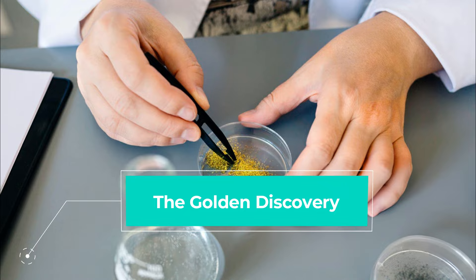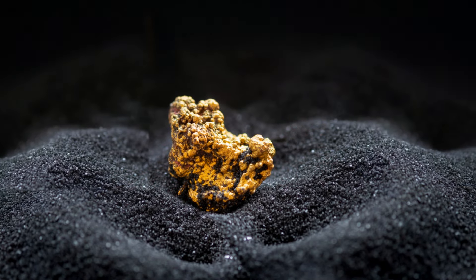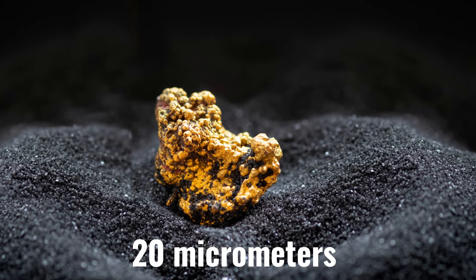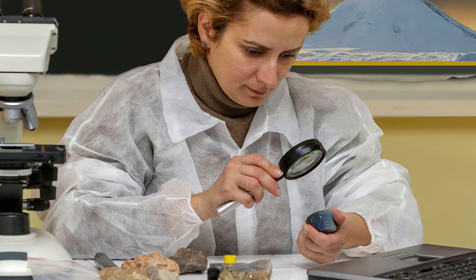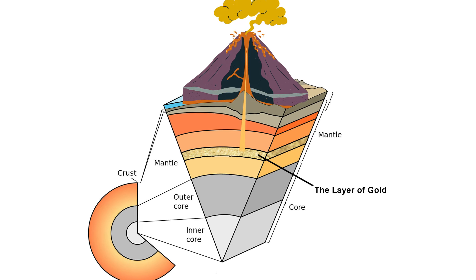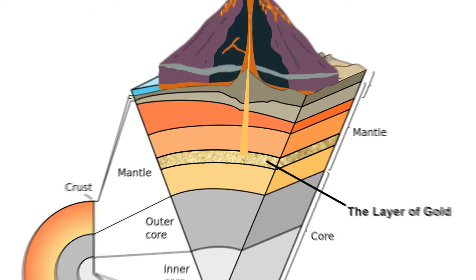The Golden Discovery. Volcanoes are all about spewing hot gases and sometimes rocks. But, as it turns out, tiny specks of gold, no bigger than 20 micrometers, are present in the volcanic plume of Mount Erebus. Scientists believe these gold particles are carried up from deep within the Earth's mantle by the hot volcanic gases. The mantle is the vast, mostly solid layer between Earth's crust and core, and is theorized to contain traces of various precious metals, including gold.